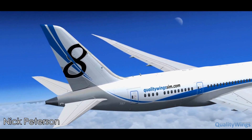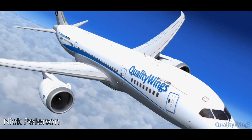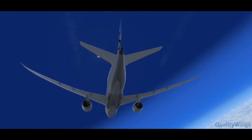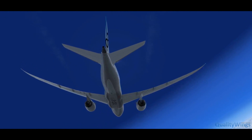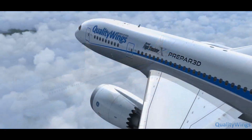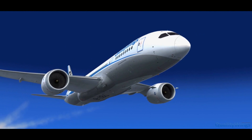But before you get carried away with the autopilot, we hope that you give the 787 a spin with some hand flying. The aircraft is agile, but graceful. We've modeled flight characteristic differences between not only the Dash 8 and Dash 9 variants, but also customized profiles for the General Electric GEnX and Rolls-Royce Trent 1000 series engines.